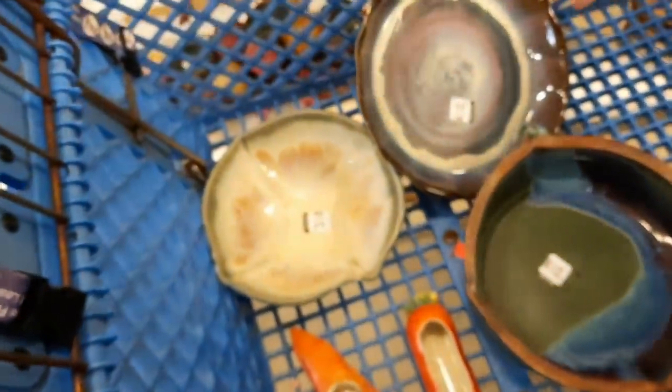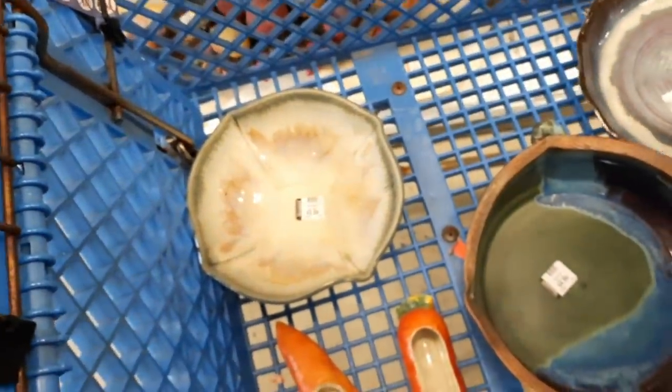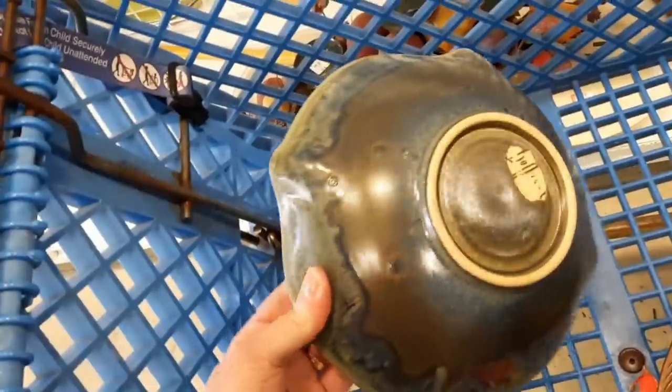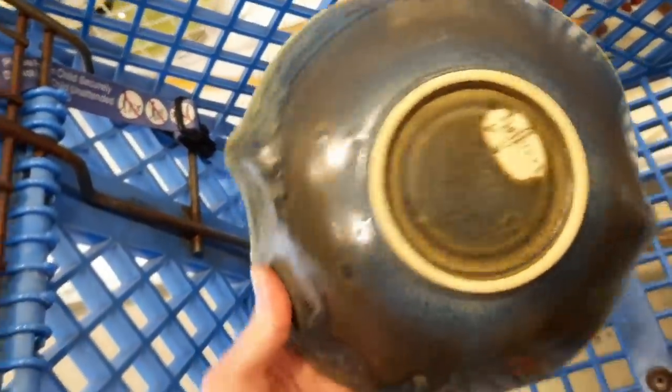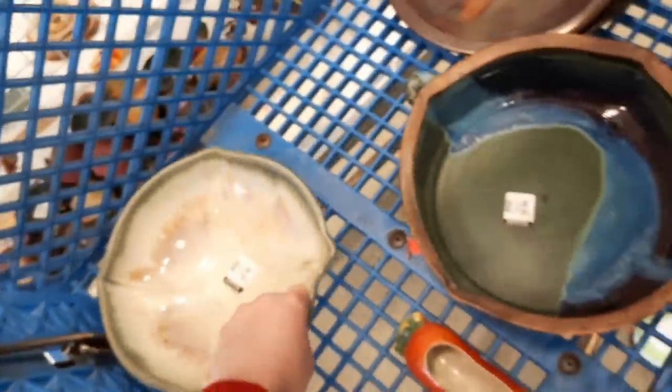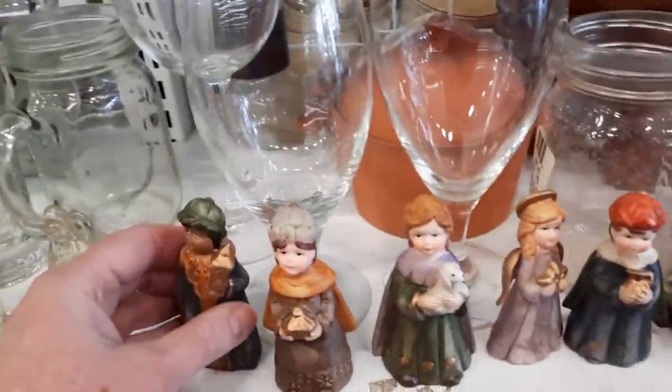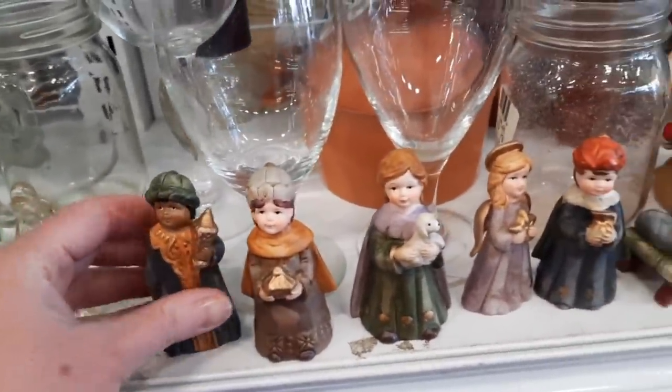Oh, I like that one on the shelf — isn't it cool? I love the glaze on this one, and this one kind of has like sequoia or little earthy vibes going on. Let's see who makes this — it's a secret.